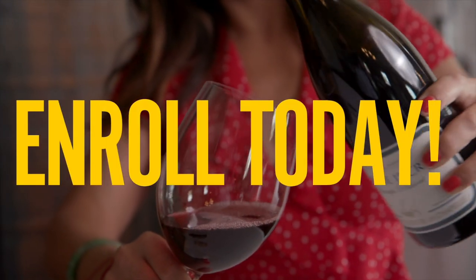I also recommend you enroll — it's completely free. The link is down in the description, and when you enroll you'll find out in advance what we're drinking and tasting, and you'll also get the class notes.